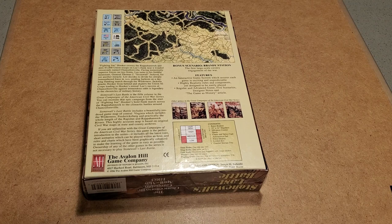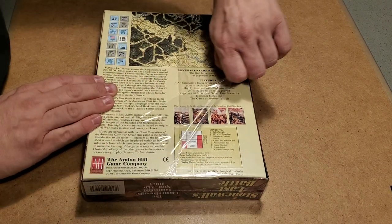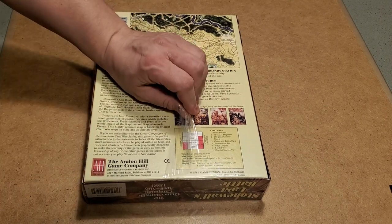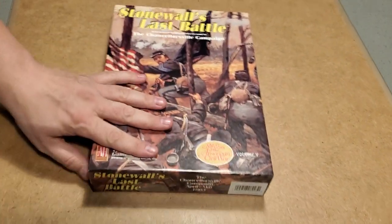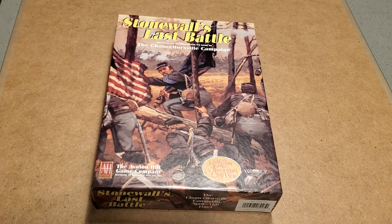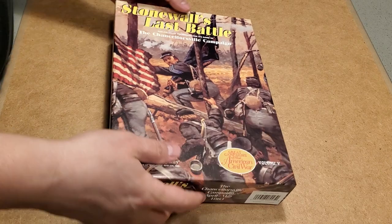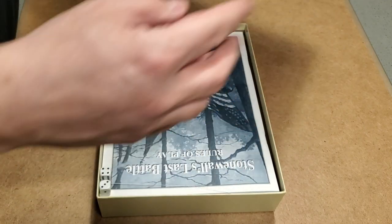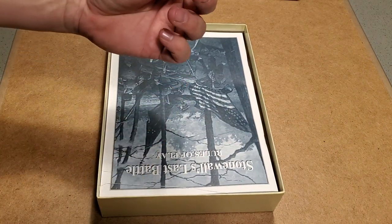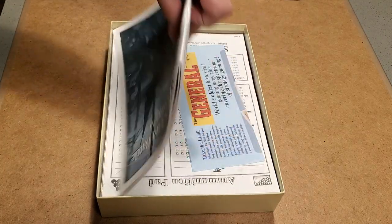I don't have the original Stonewall Jackson's Way — I have the Multiman reprint. Multiman Publishing is now in charge of this series. We see that it is shrink-wrapped, which is fantastic. I don't like to do unboxing videos if they're not shrink-wrapped games. Standard Avalon Hill bookcase box here. We have two dice, which are definitely late-period Avalon Hill dice.